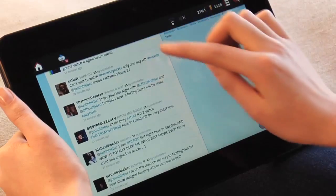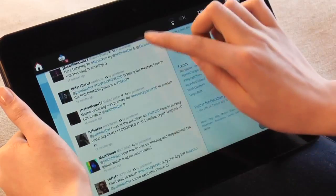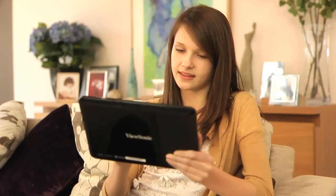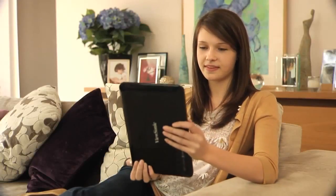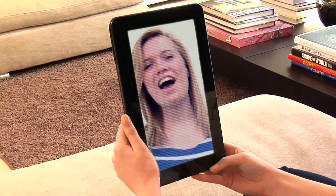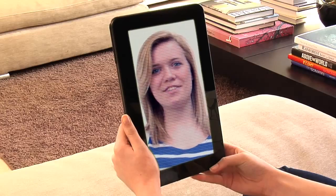My daughter also loves to use the ViewPad 10S to chat with her friends online and to stay up to date with her social networks such as Facebook and Twitter. But what she really loves about the ViewPad 10S is its built-in webcam, so she can have a video chat with her friends wherever she is, whenever she wants.